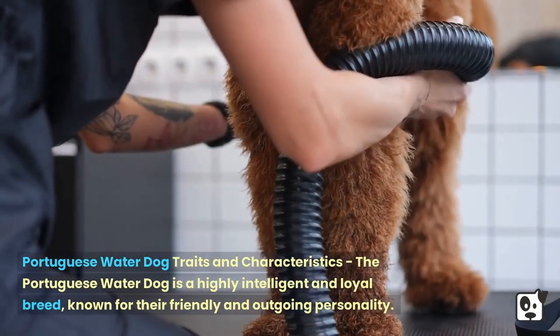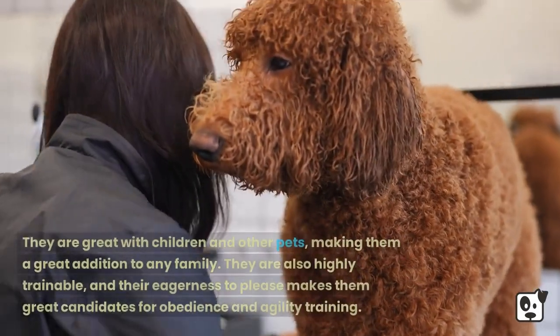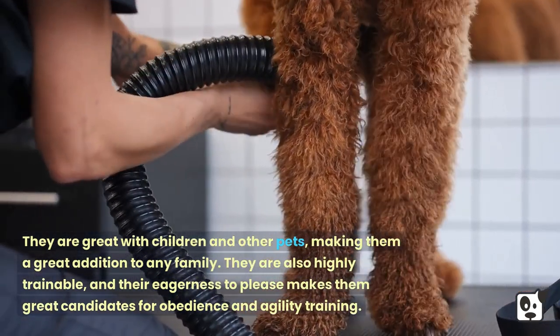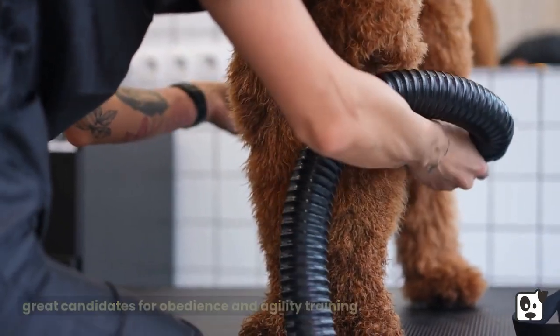The Portuguese Water Dog is a highly intelligent and loyal breed known for their friendly and outgoing personality. They are great with children and other pets, making them a great addition to any family. They are also highly trainable, and their eagerness to please makes them great candidates for obedience and agility training.